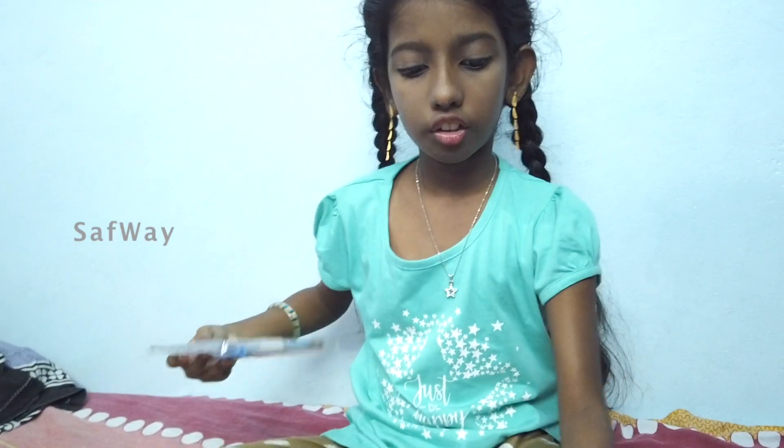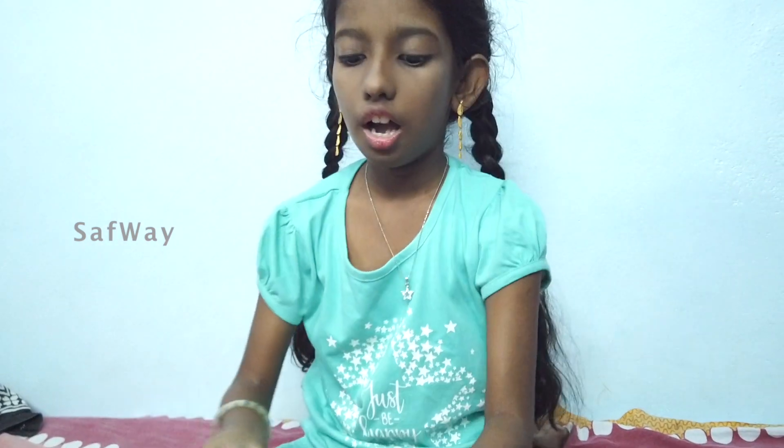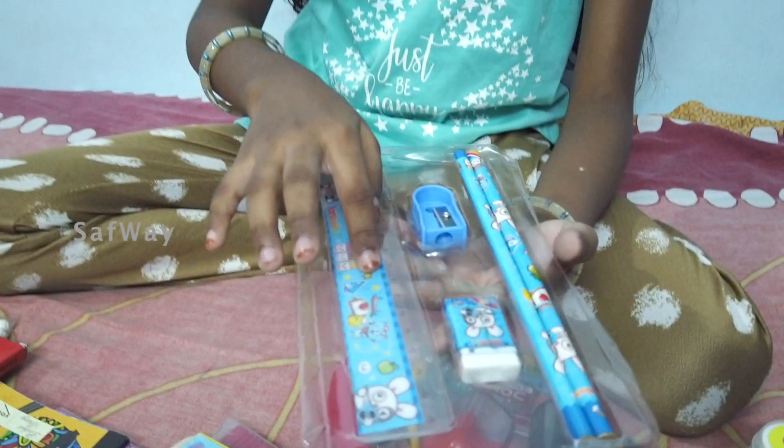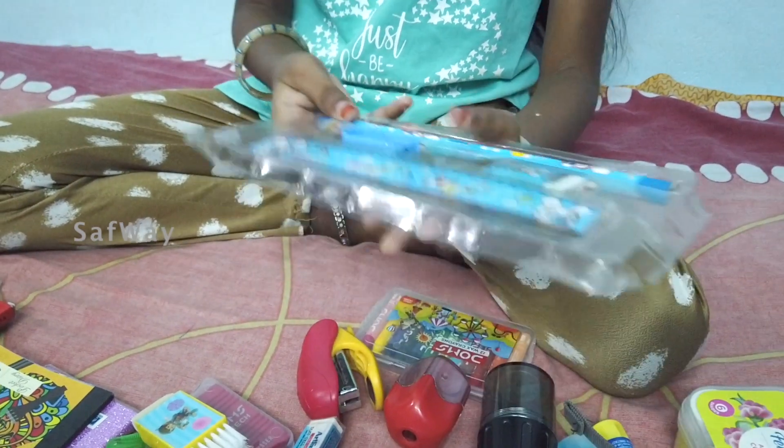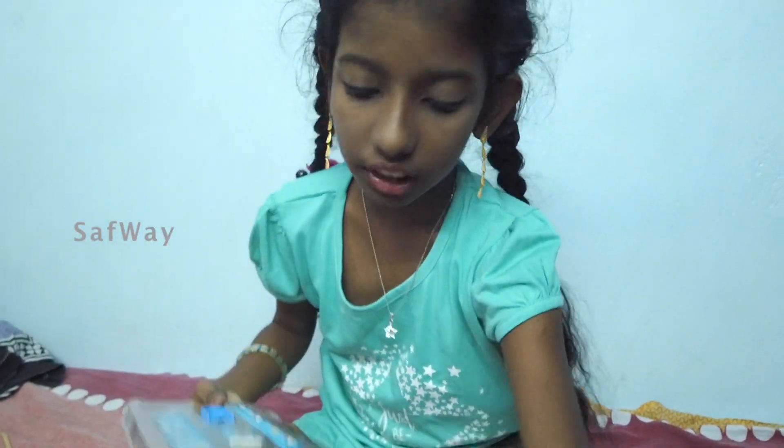It is a big bag. These are the scale, sharpener, eraser, and pencils. I will use this as well.